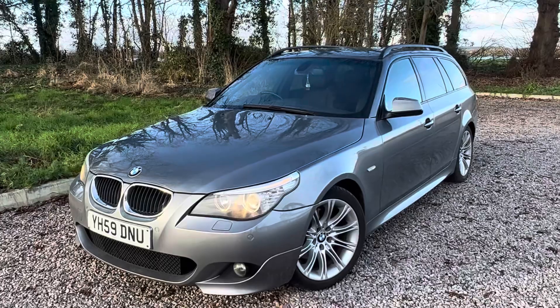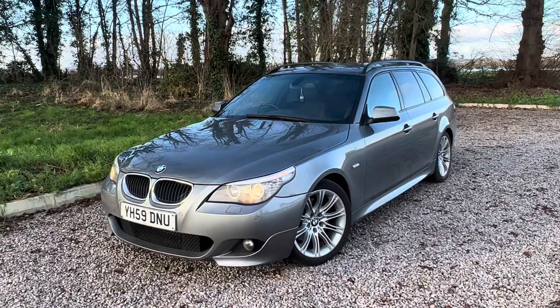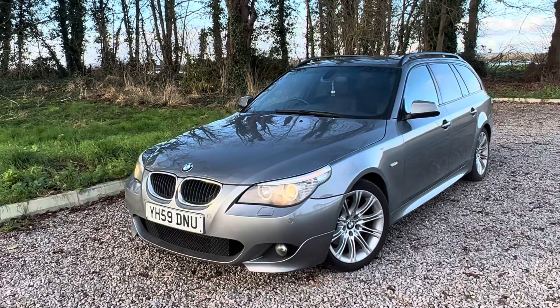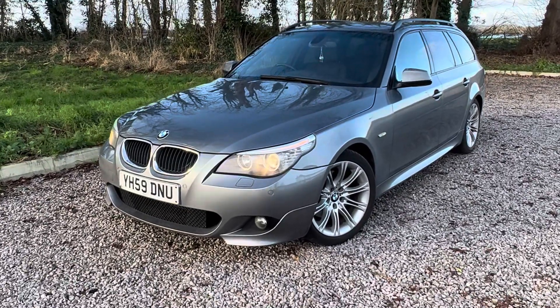So it drives very well. It looks the part, it really does. The reason why we do these walk arounds is so you're fully aware of what to expect before you arrive — so without wasting anyone's time, you come, you know what it's going to be like, you know where you may need to spend a little bit of money, there's no nasty surprises. So let's get stuck in.